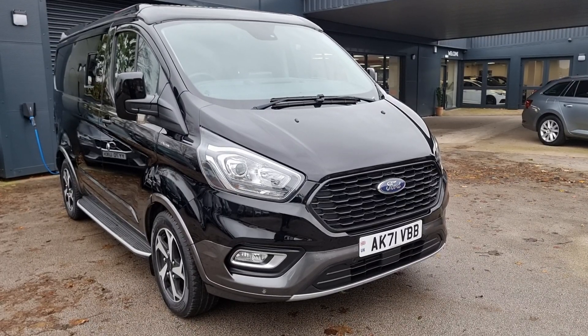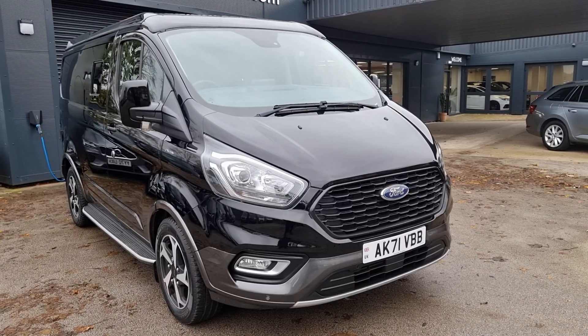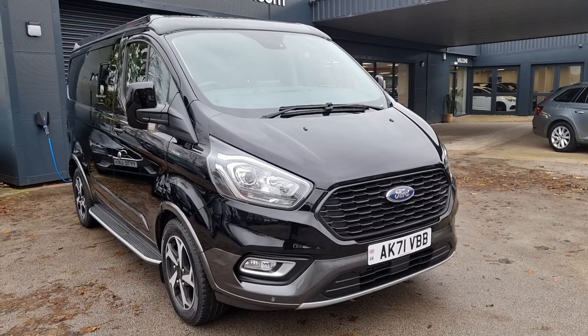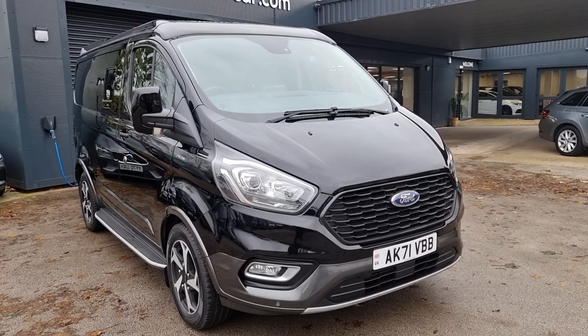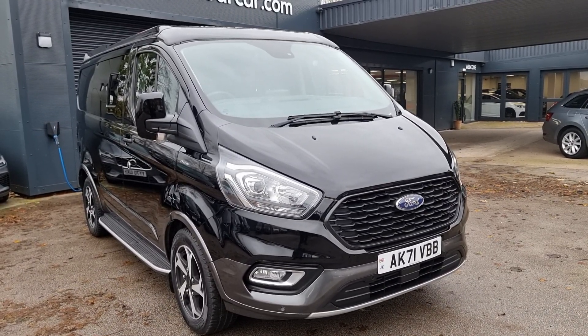Hello, it's Alex at Any Colour Car, hope you're doing well. Thought I'd get you a quick walk-around tour of this absolutely gorgeous camper we've just got into stock. It's finished in black, it's on a 71 Reg, and it's only in the region of 30,000 miles, so really good mileage, and it is absolutely stunning.